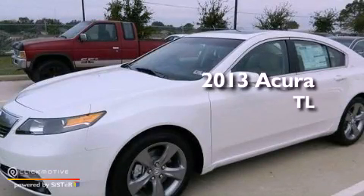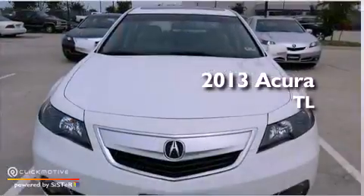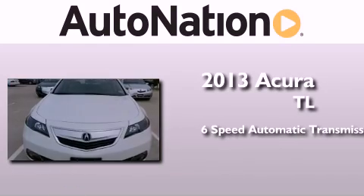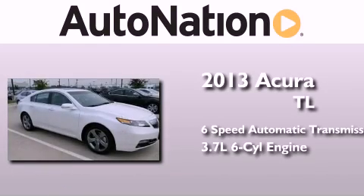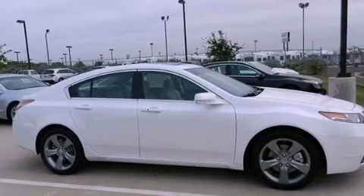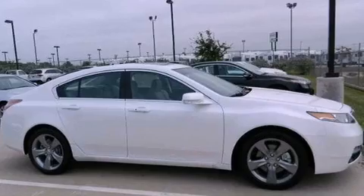This is a brand new 2013 Acura TL. This car has a 6-speed automatic transmission, a 3.7-liter V6, and all-wheel drive. Its top features include a double wishbone independent front suspension and a tire pressure monitoring system.